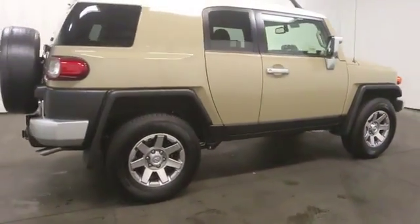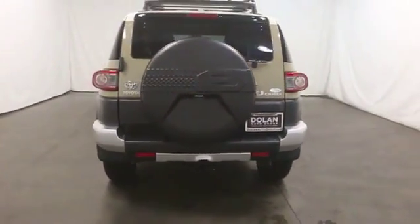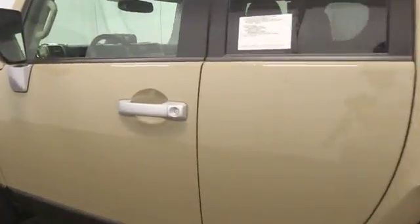Stability control, air conditioning, Bluetooth, passenger airbag, power door locks, MP3 player, power windows, daytime running lights, center console, cargo area light, tachometer, Sirius satellite radio.